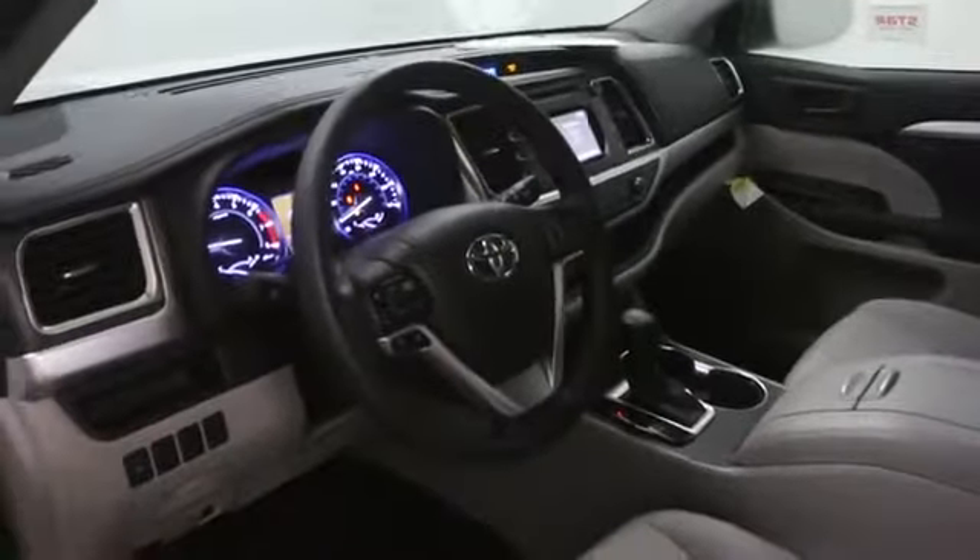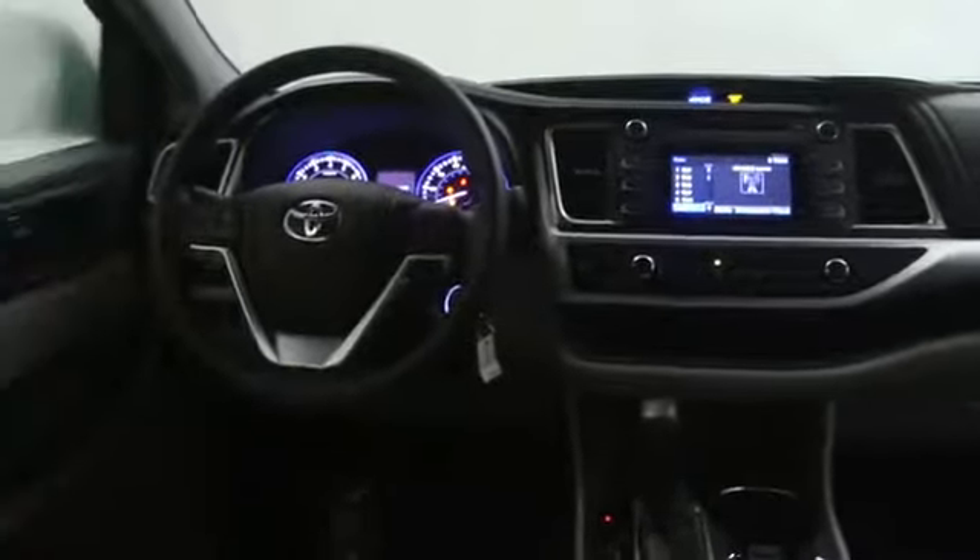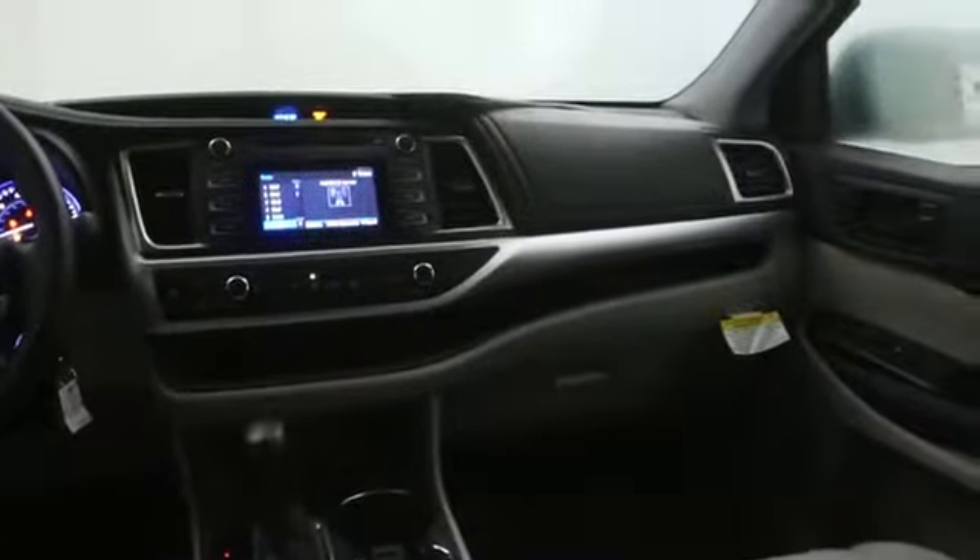Bluetooth, power windows, passenger airbag, MP3 player, remote power door locks, trip computer, center console, cargo area light, daytime running lights, tachometer, engine immobilizer, vanity mirrors, and tire pressure monitoring system.